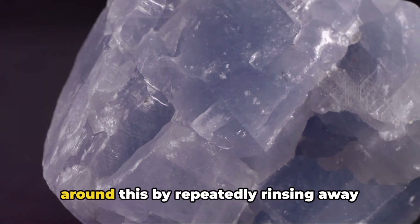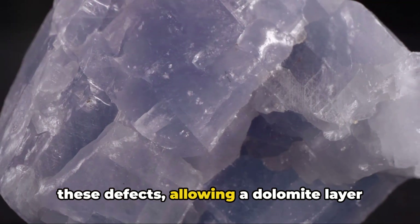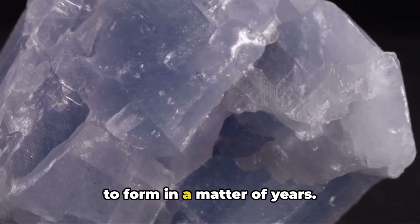The researchers, however, found a way around this by repeatedly rinsing away these defects, allowing a dolomite layer to form in a matter of years.